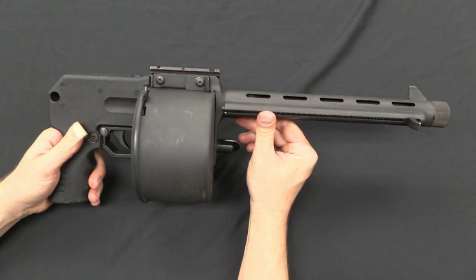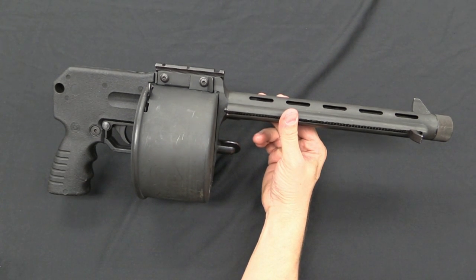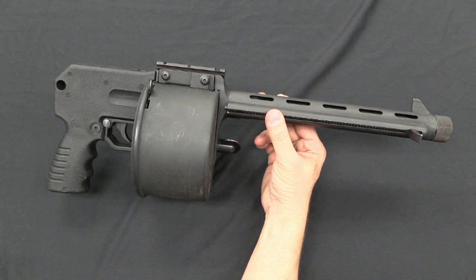This thing is very heavy — I would estimate 7 or 8 pounds — with 12 rounds of .45-70. It is perhaps the world's least practical pistol ever.